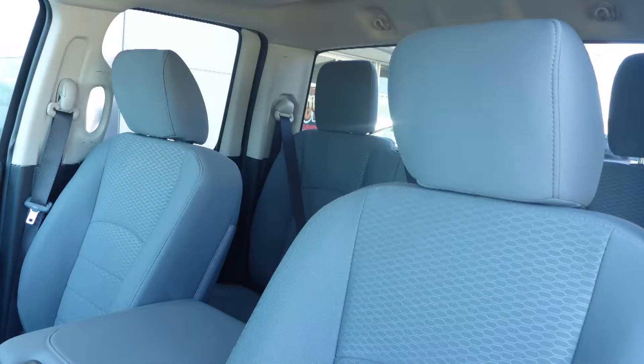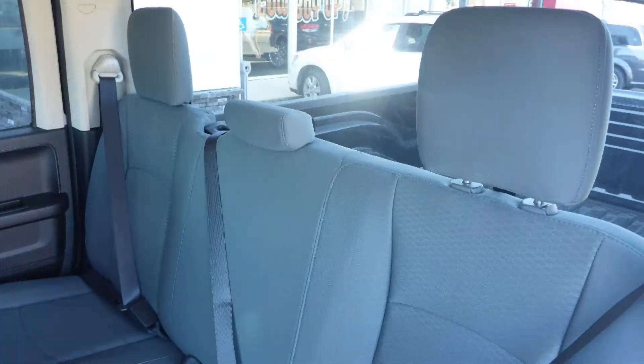Also, the interior features all cloth seating with premium stitching and rear folding seats. Thanks for watching this video. I hope it helped and I look forward to talking to you soon.